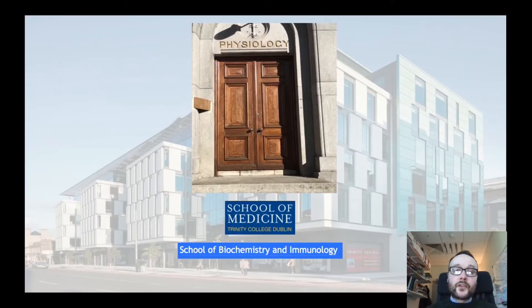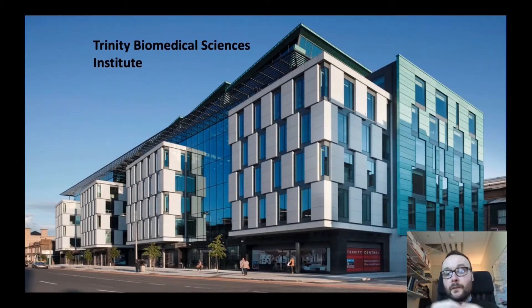In terms of the structure of the program, it is housed here and managed within the discipline of physiology, which is housed between the School of Medicine and the School of Biochemistry and Immunology. We're managed here in the discipline of physiology, which is located in the Trinity Biomedical Sciences Institute on the second floor of this building.